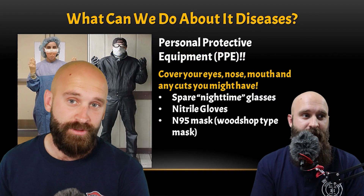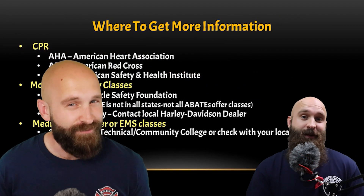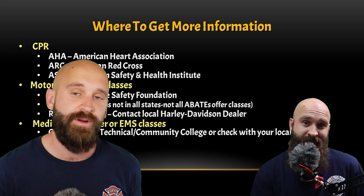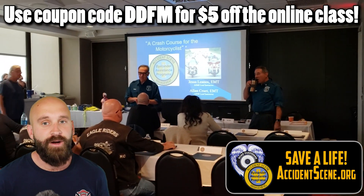This is not the full class — not even the first quarter of the class. In order to get the full credit and the full information, you're going to have to go to AccidentScene.org and sign up for their online class. They allowed me to use code DDFM for $5 off the online class.